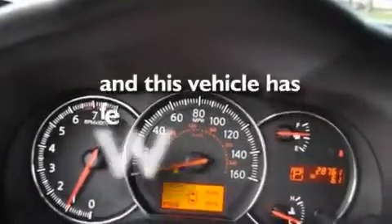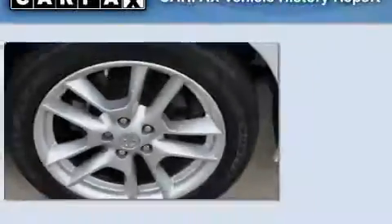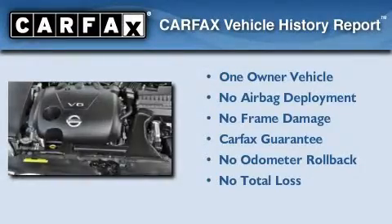This vehicle has less than 29,000 miles. This Nissan has had only one owner and it qualifies for the Carfax buy-back guarantee.